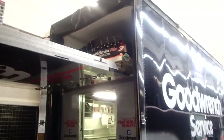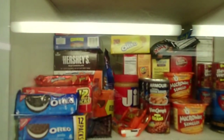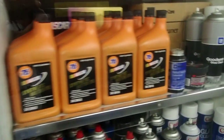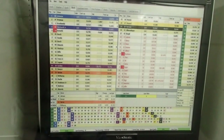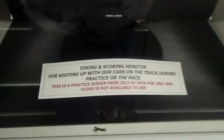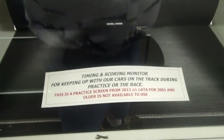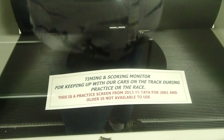One of the things I've been able to find out is that this is basically an homage to how the trailer was set up in 2001. In fact, much of this museum is an homage to 2001. This is a timing and scoring monitor for keeping up with cars on the track during practice and the race — this is a practice screen from 2013, as data from 2001 and older is not available to use. Otherwise they'd have 2001 up here.